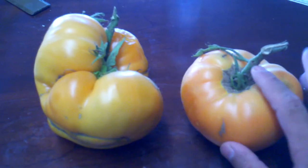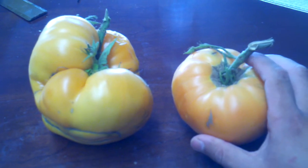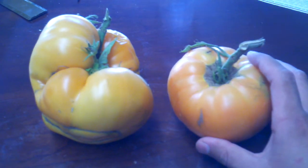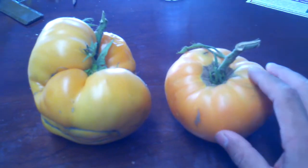Your standard commercial variety that you buy in the store is grown for its pretty look, so it can sit and look pretty on a shelf. The heirloom tomatoes really aren't about looks or shelf life. They've been individually selected by farmers over generations for their taste and disease resistance.